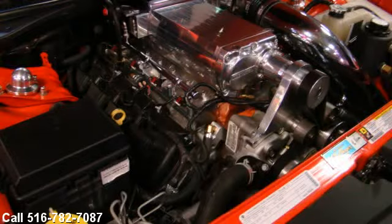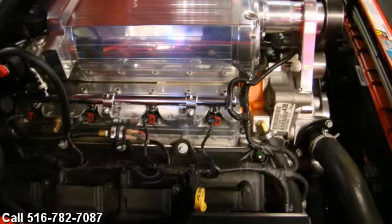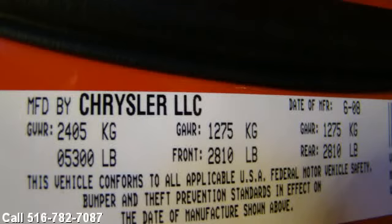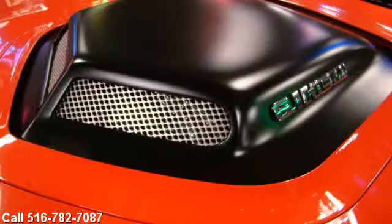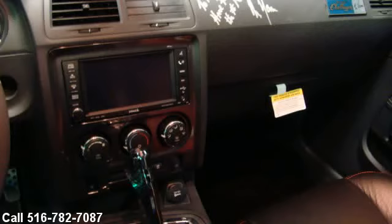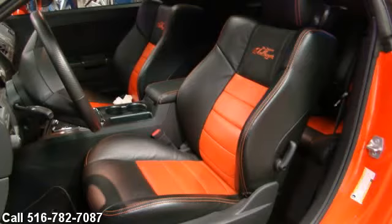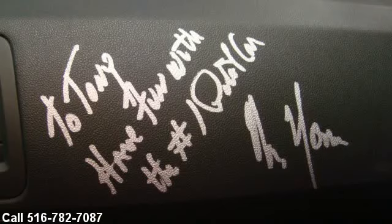Supercharged stroked engine — 6.1L V8 under the shaker hood and ready to run. This is a Dodge Challenger SRT8, signed by Mr. Norm himself, with the Superchallenger package.